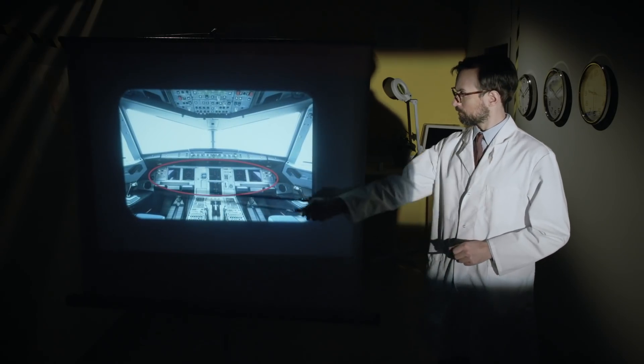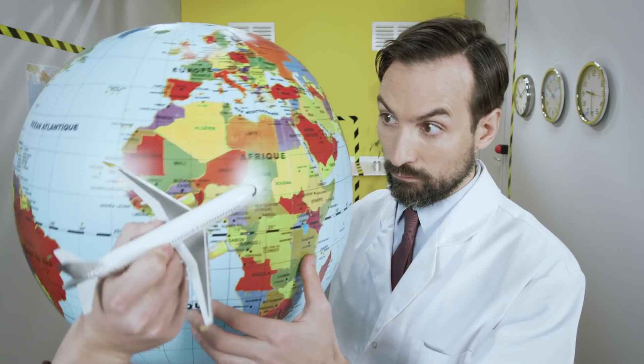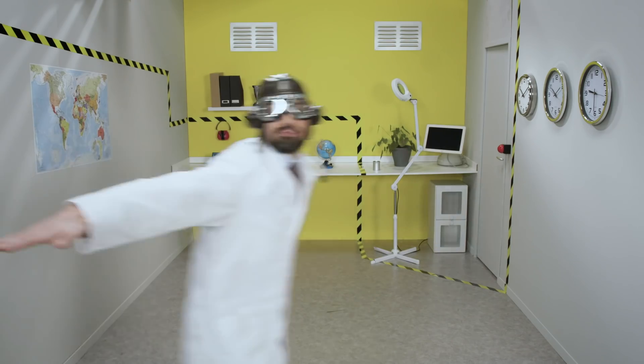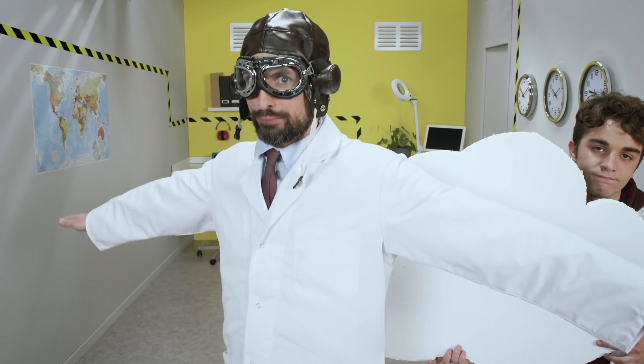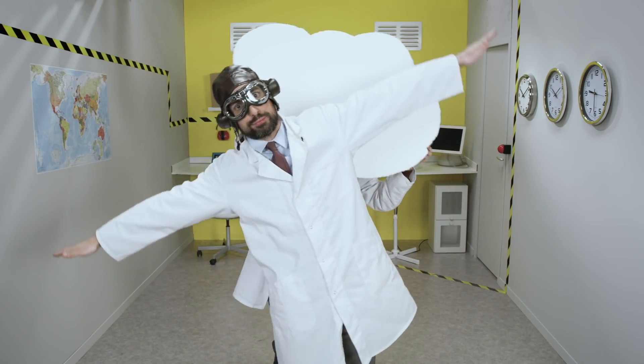Just in front of the pilots is a large panel comprising various screens called the dashboard. These screens enable the pilots to visualize and control the position of the aircraft in the sky, its speed, its altitude, and its inclination. They also enable monitoring of certain technical data such as the engine parameters.